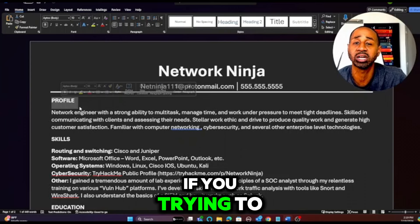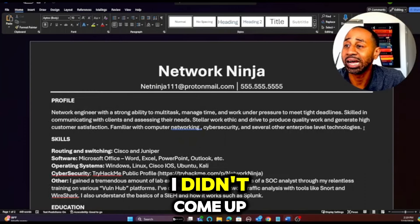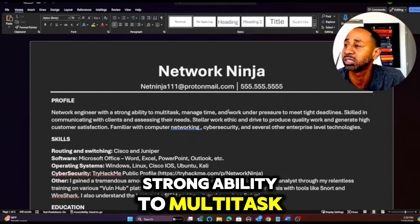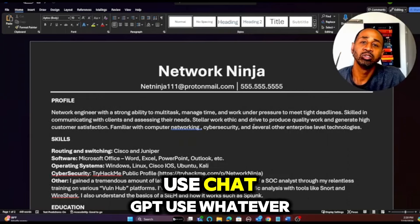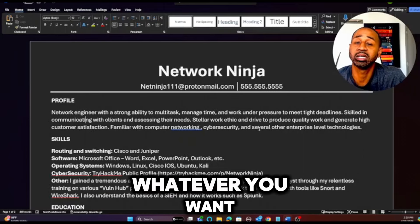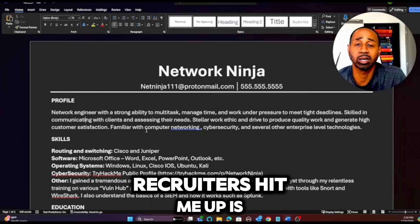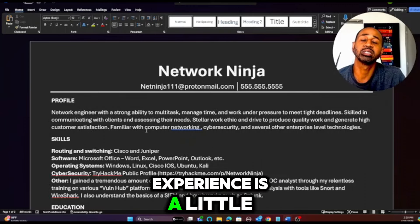The profile says something like: 'Network engineer with a strong ability to multitask, manage time, and work under pressure to meet tight deadlines, skilled in communicating.' Use ChatGPT, a professional resume editor, whatever you want — but make sure you have a profile on there. I've been using this one for years and it's been getting me jobs; recruiters hit me up on it.